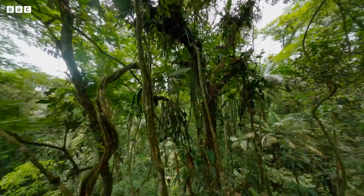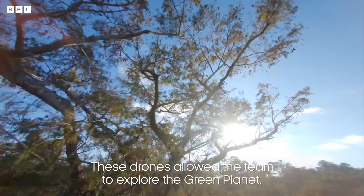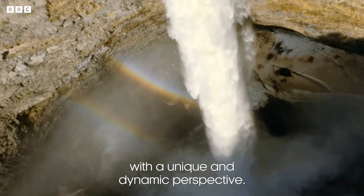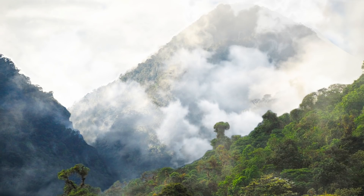This drone gives us a look that we've never seen before in any wildlife films, and that perspective is brand new. It gives us the ability to put the camera right in the world of the plants and fly through it in a really immersive way. So we're really happy.